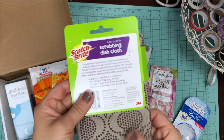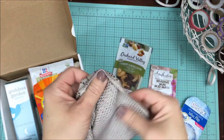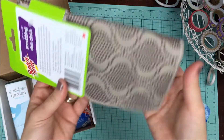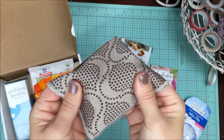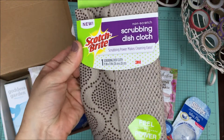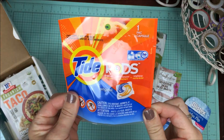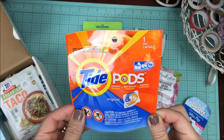I was pretty excited to find this Scotch-Brite scrubbing dishcloth. It has some texture on the back, and this pattern here is more than just a pretty surface — it has some scouring abilities to it. So that's pretty cool. You get one scrubbing dishcloth and it is basically 11 by 11 inches. I also received one Tide Pod, which is super cool — anytime you can get laundry detergent for free, who doesn't love that?